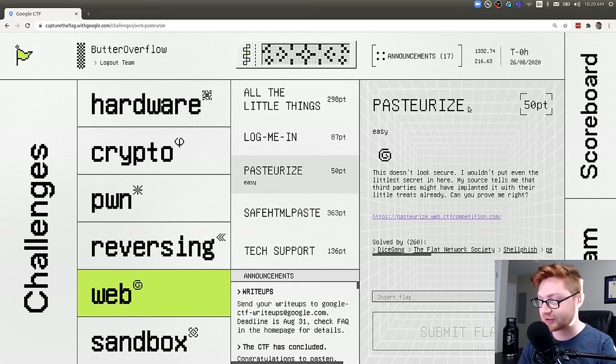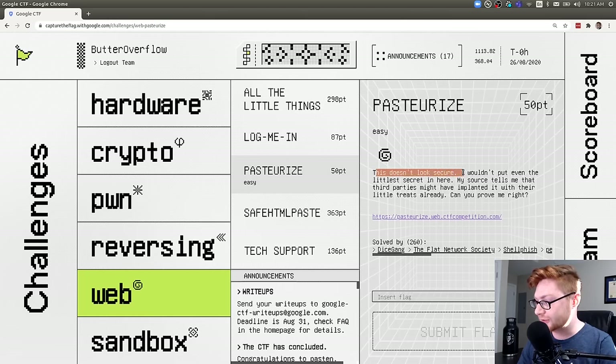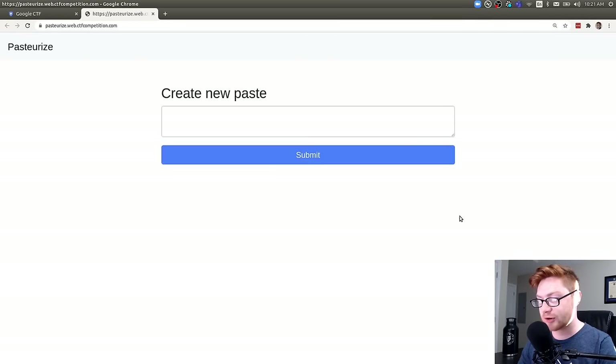This challenge is called 'pasteurized.' It's literally the easiest, lowest point value challenge that Google CTF had. I still wanted to showcase it because there might be some cool and interesting tricks. The challenge says: 'It doesn't look secure. I wouldn't put even the littlest secret in here. My source tells me that third parties might have implanted it with their little treats already. Can you prove me right?' Clicking the URL, it looks like a paste-sharing app called Pasteurize.